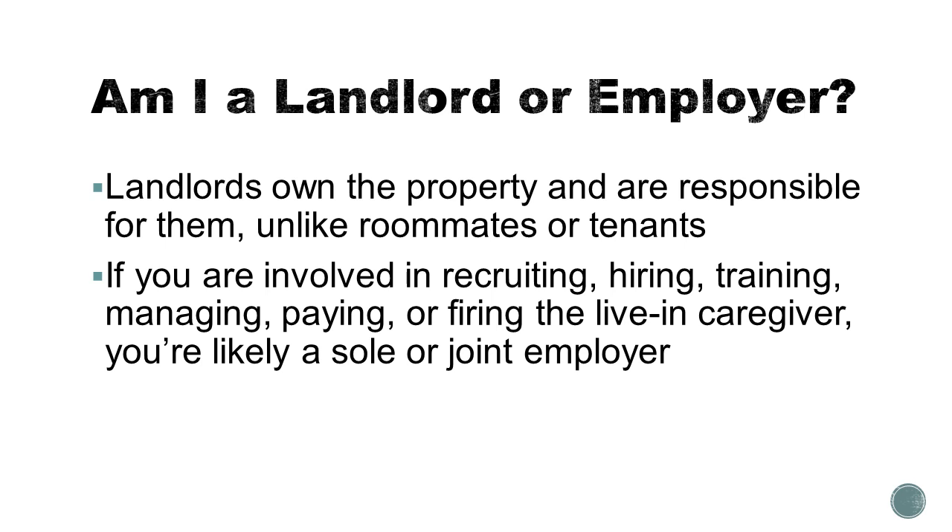If you are involved in any way in recruiting, hiring, training, managing, paying, or firing the live-in caregiver, you're likely at least what's called a joint employer, meaning you have some employer responsibilities. If you do those things exclusively, you're the sole employer — meaning the only person employing the live-in caregiver.